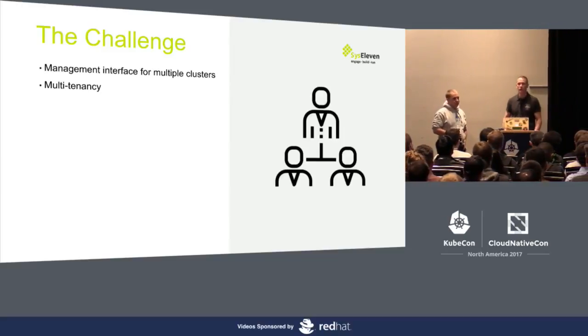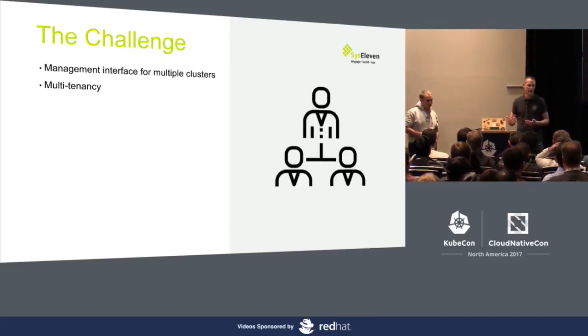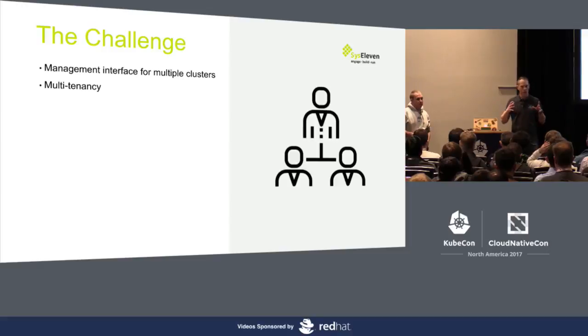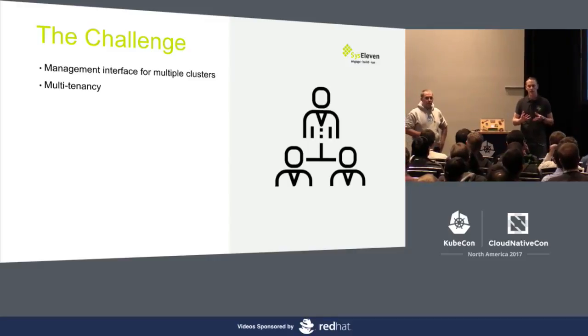A thing that was very important to us was multi-tenancy, which is something most of the offerings we've seen up to today seem to lack. They all seem to focus on single projects or on single companies. Our idea was basically to have a multi-tenancy approach where you could have more than one customer running.